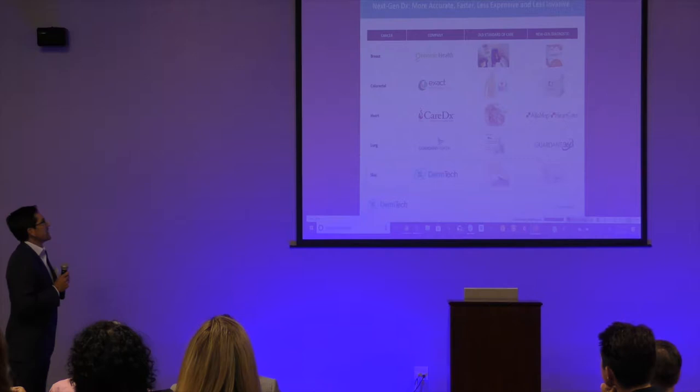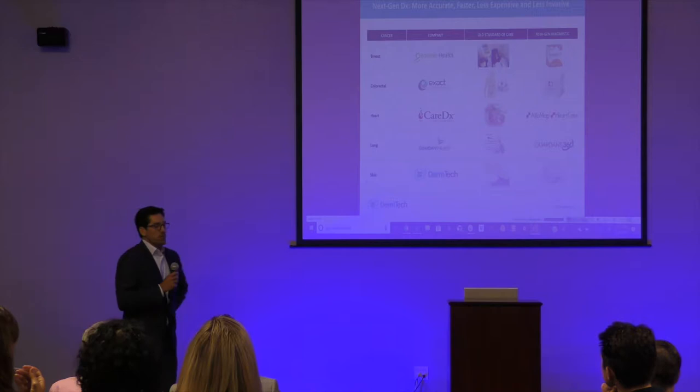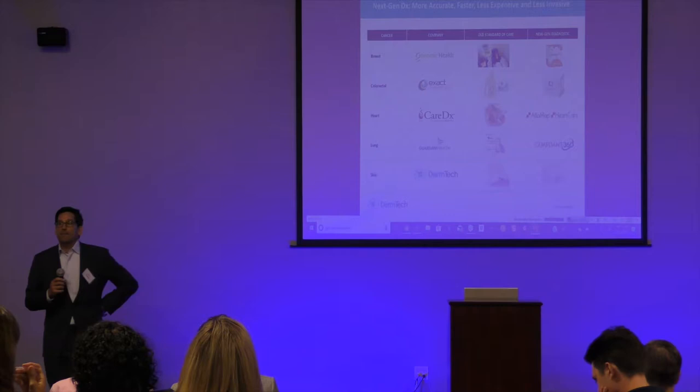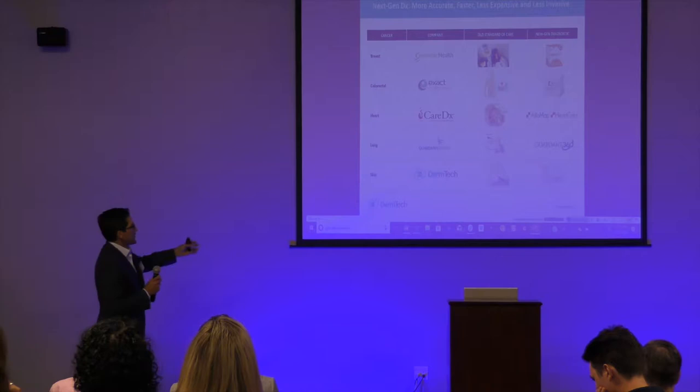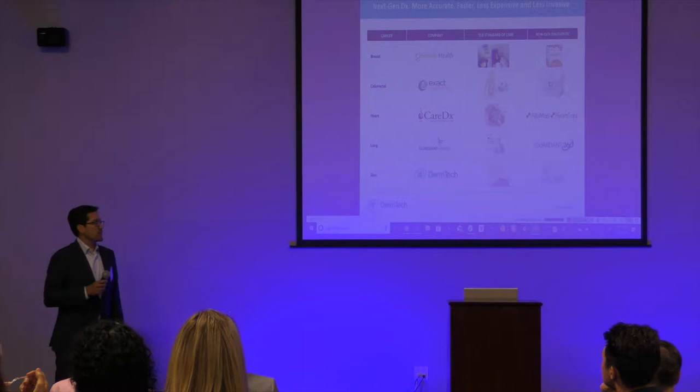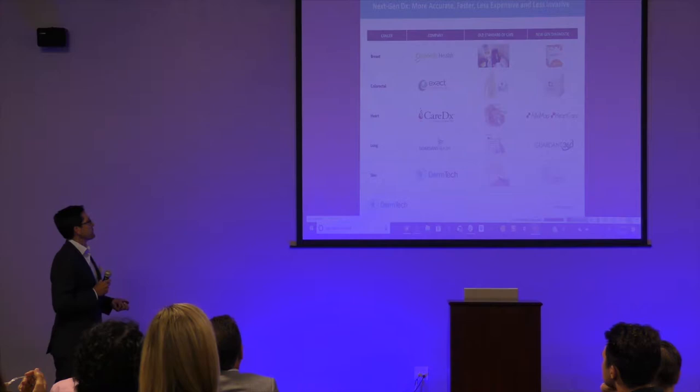CareD X is another great example — for transplant patients, they help avoid endomyocardial biopsy, which is done to determine if the heart is being rejected. Grail and a number of other companies are trying to use liquid biopsy technologies to avoid more invasive biopsies when assessing or monitoring cancer. DermTech falls in this category. We're transforming the way dermatology is practiced, which is a very invasive, subjective, inaccurate, and high-cost specialty — and we're doing that with a non-invasive platform for skin genomics.